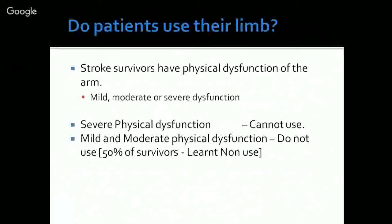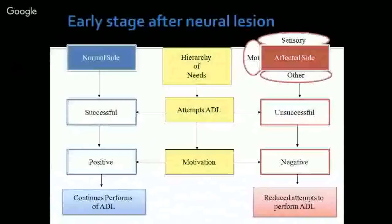What is the root cause of this phenomenon? It has been attributed to something called learned non-use. During the early stages after the neurological event, when the patient is discharged from the hospital and returns home, he starts rethinking how to live his life. He thinks about whether he will be able to eat food, drink water, dress himself, and more importantly, how he gets back to his life — going to work, driving a vehicle.